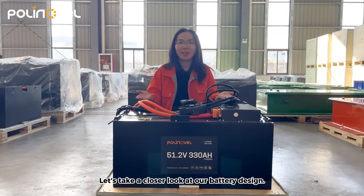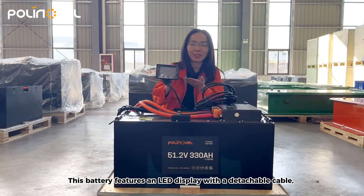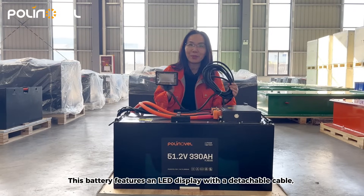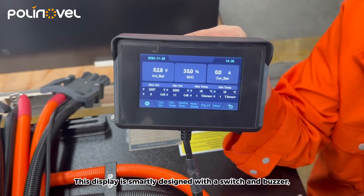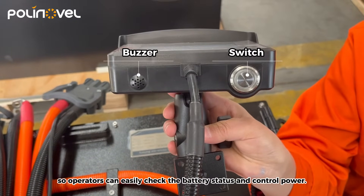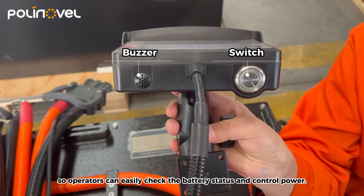Let's take a closer look at our battery design. This battery features an LED display with a detachable cable, easy to install in any position. This display is smartly designed with a switch and buzzer, so operators can easily check the battery status and control power.